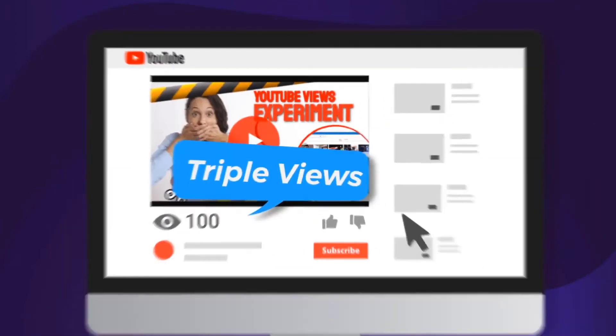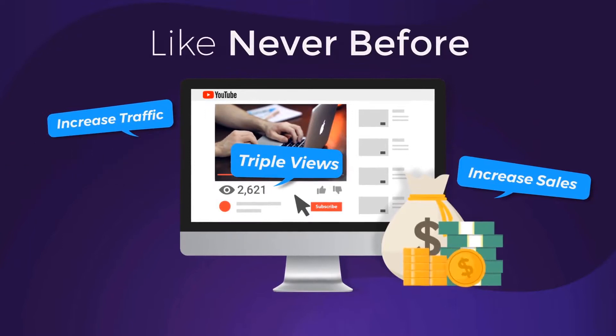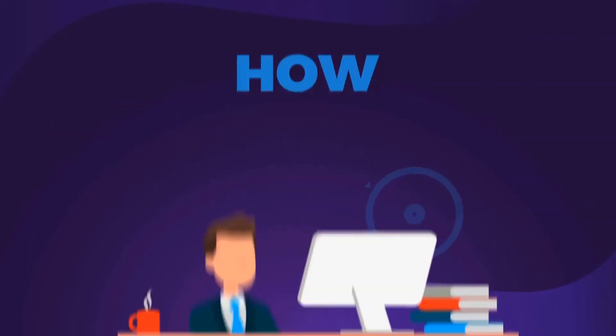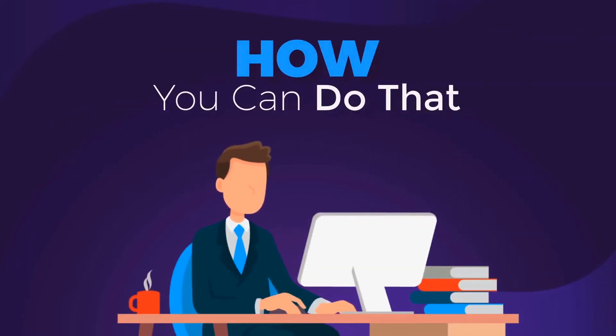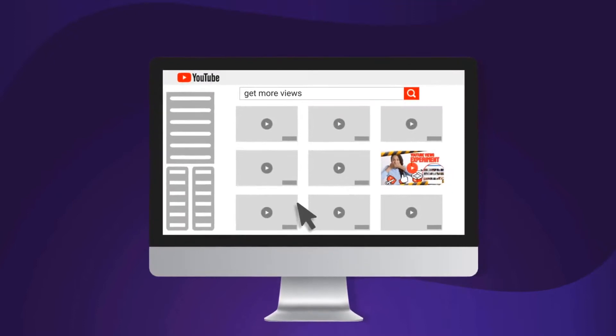How would you like to triple your video views, increase traffic and sales like never before? In the next minutes, I will show you how you can do that with only three clicks. But before that, let me ask you this: what made you click play on this video?